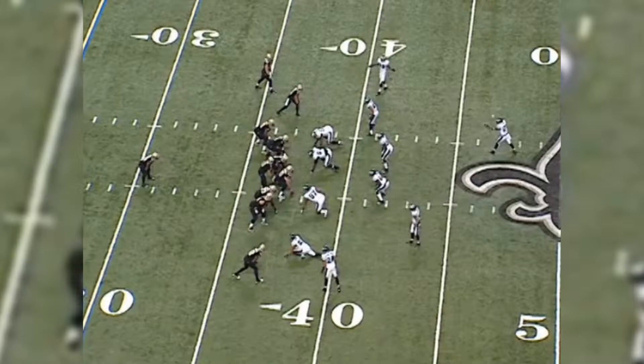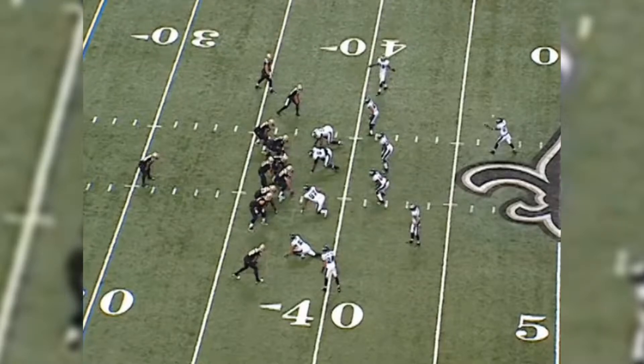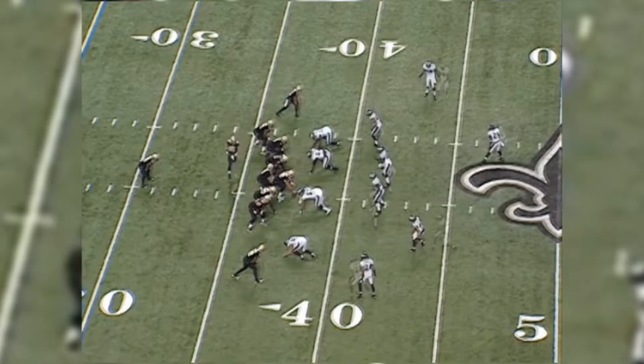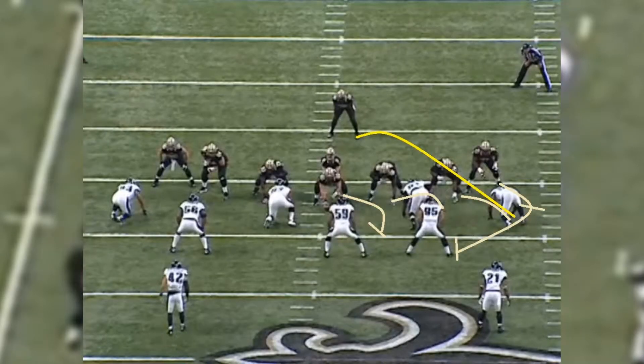Our first play looks like this: it's Ingram's 23-yard gain, 10:27 left in the second quarter, first and 10. Tight formation, single back, with the look of 12 personnel — two tight ends. Charles Brown is your tight end on the left side, though he's actually the offensive tackle. David Thomas comes in motion left to right, and the Saints are going to run the outside zone off the left side of their offensive line.